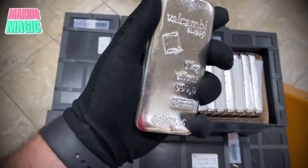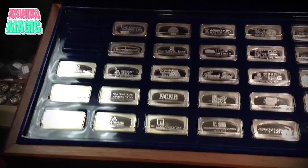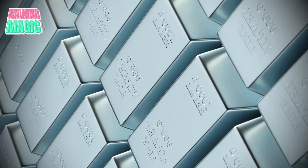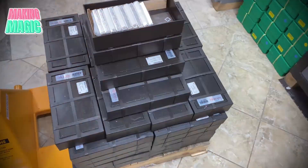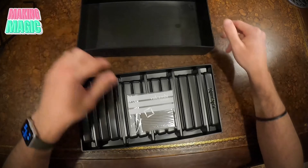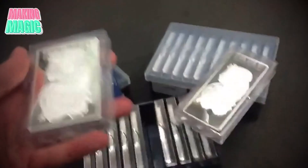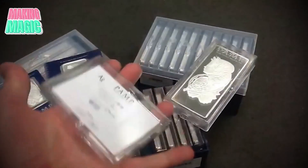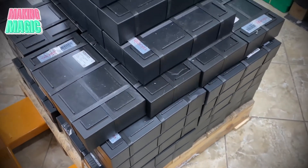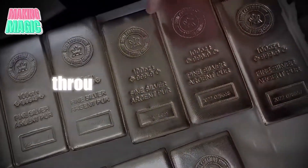Some manufacturers go a step further by offering custom branding options, catering to clients who seek unique or personalized silver bars. This customization has contributed to the growing demand for silver bars among investors and collectors alike, as each bar tells a story through its distinct branding. The final step in silver bar production is packaging. Each bar is placed in protective packaging to prevent scratches or tarnishing. Some high-end producers offer additional protective casings or certificates of authenticity, especially for limited edition bars. Bars intended for investment are typically stored in secure vaults, awaiting delivery to banks, dealers, or individual investors.